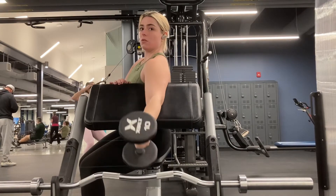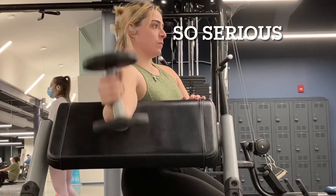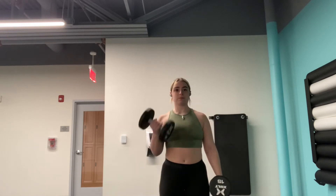Then I did hammer curls, and last but not least just some regular dumbbell curls. Hell yeah.